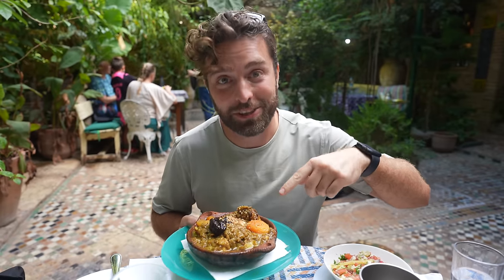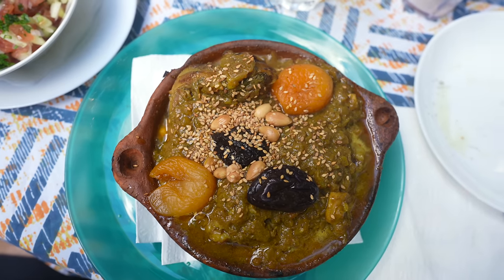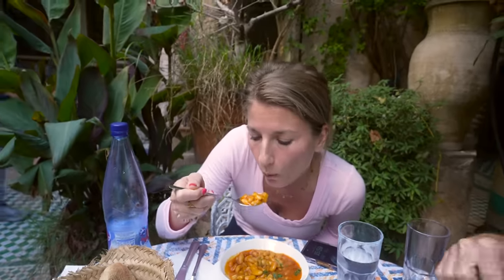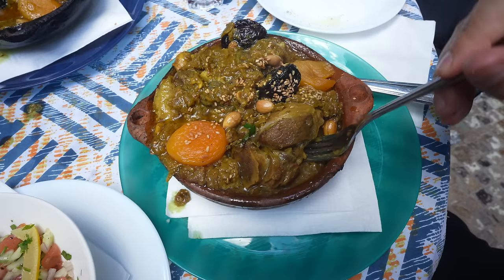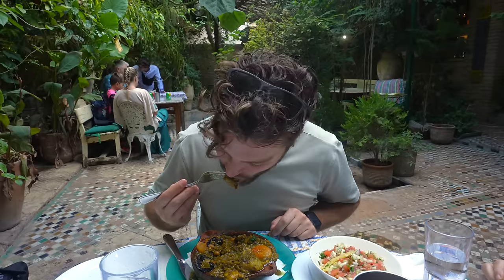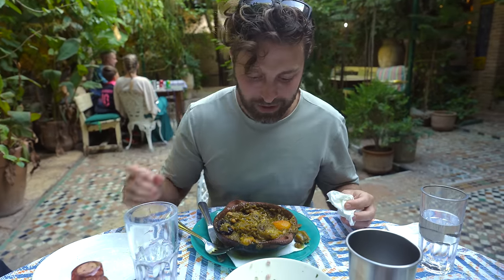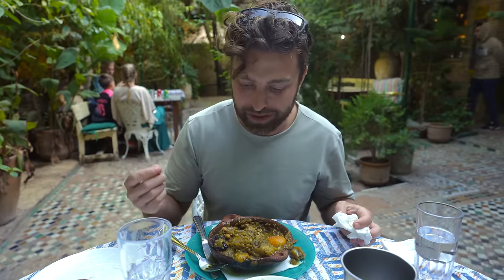I asked our waiter what his favorite was, and he immediately said the lamb tagine. It looks amazing — we have plums, apricots, some nuts on top, sesame seeds. We also got a fresh Moroccan salad. I went simple and just got a white bean stew — I love being in a country where I can order a white bean stew or lentil stew. The spice is so good, the lamb is perfectly cooked, melts in your mouth. I'd never think to add fruits and nuts to lamb, but it's an amazing combination — a little sweetness and the crunchiness of the nuts.